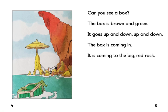Can you see a box? The box is brown and green. It goes up and down, up and down. The box is coming in. It is coming to the big red rock.